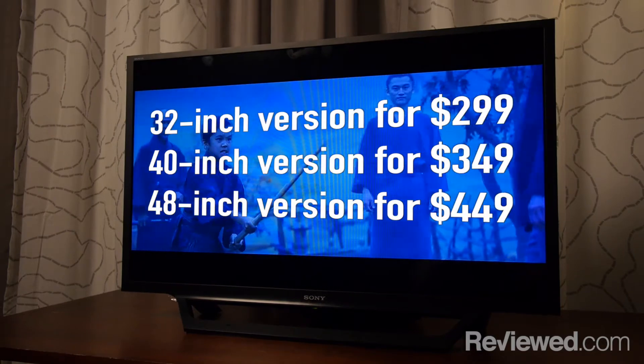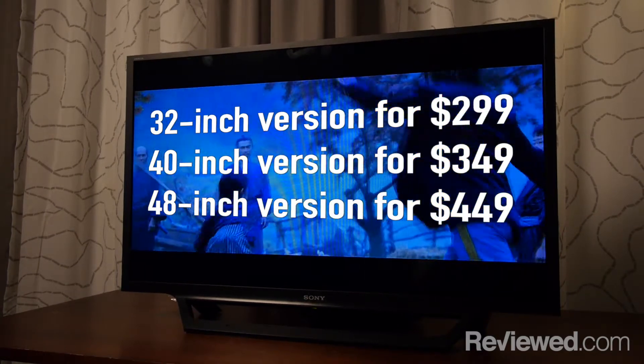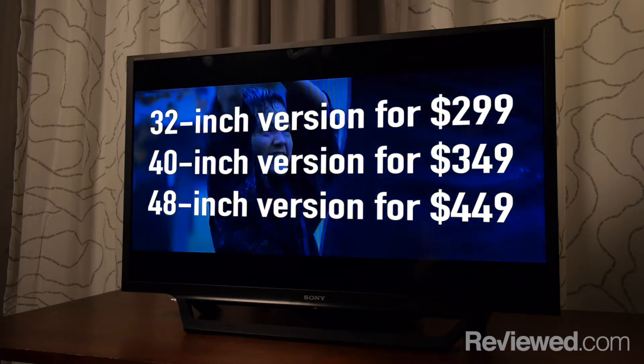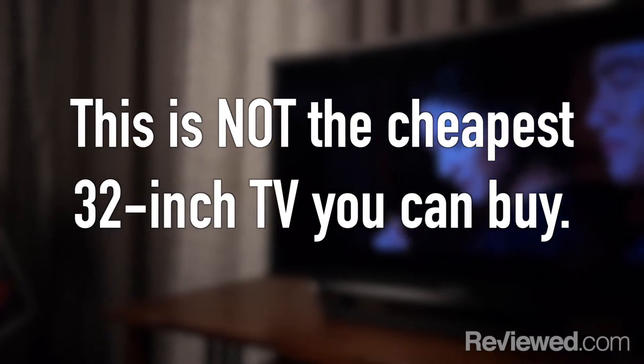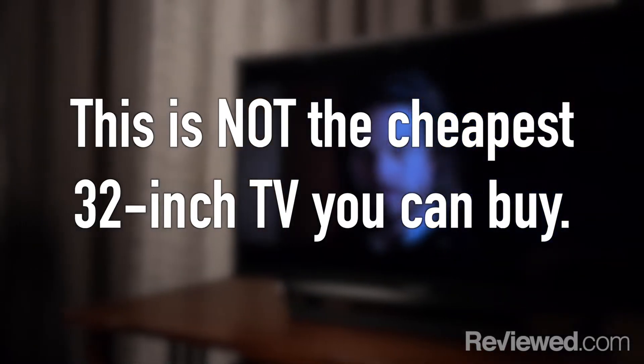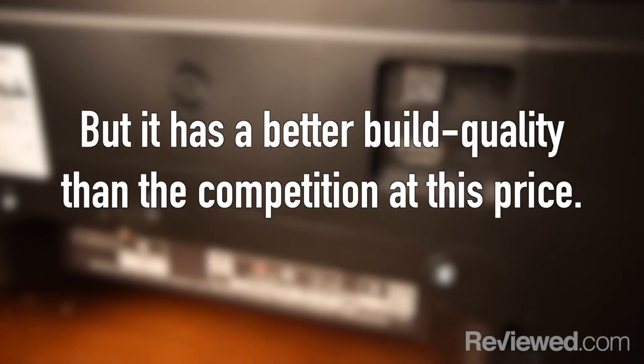You can get it in 32, 40, and 48 inches. It starts around $300, so it's still not the cheapest 32 inch TV on the market. What you're paying for with this one is you do get some smart features — Netflix, YouTube, Pandora, that kind of thing. It's got a better build quality and sort of design aesthetic than a lot of TVs.